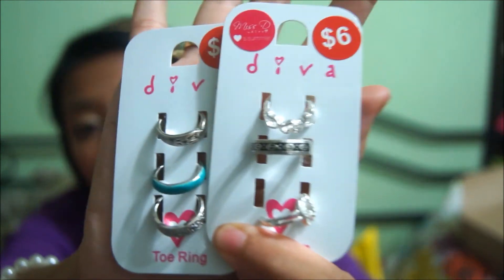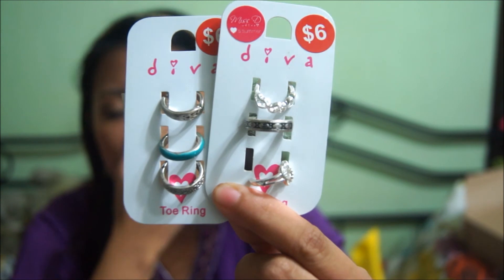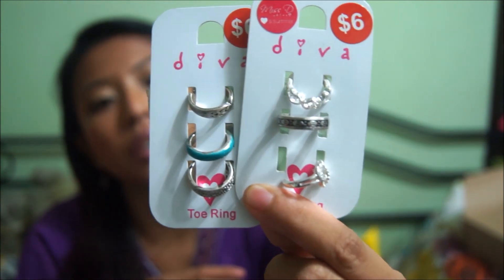It's $13 per set, now reduced to $6. They're very sturdy, and they're actually toe rings, but I'm going to wear them over the knuckle — as over-the-knuckle rings and pinky rings and stuff like that, so watch out for that.